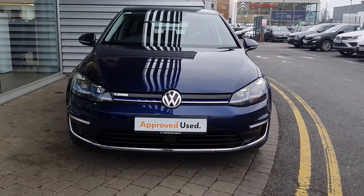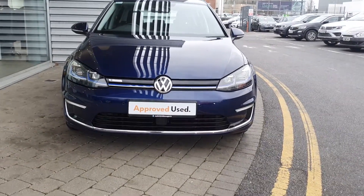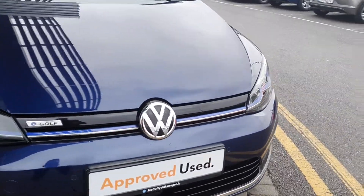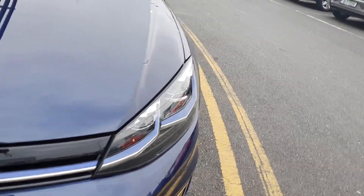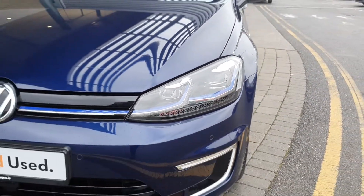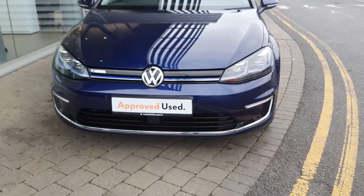If you come around to the front here, it has a real aggressive look on it. You have your adaptive cruise control down the bottom there. You have the lovely blue E-Golf specific strips going through the headlights. You also have upgraded LED headlights along with daytime running lights, front fogs, and cornering lights.